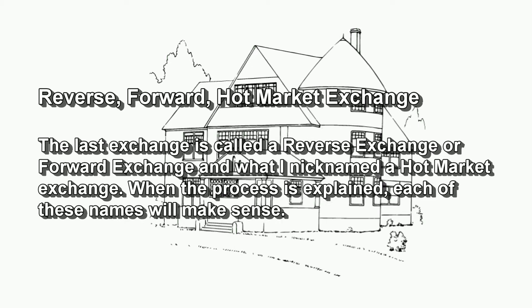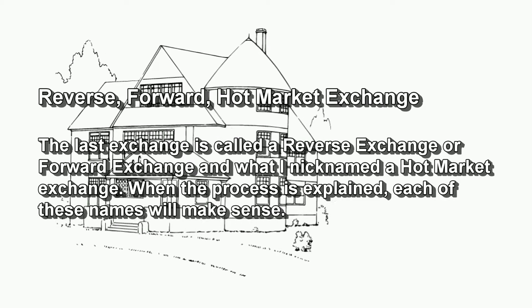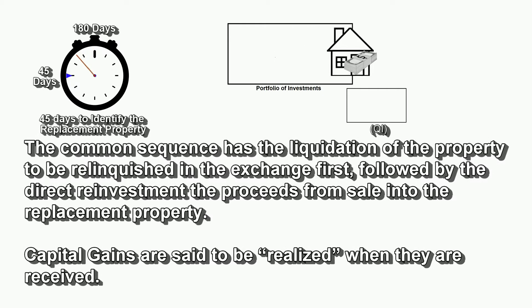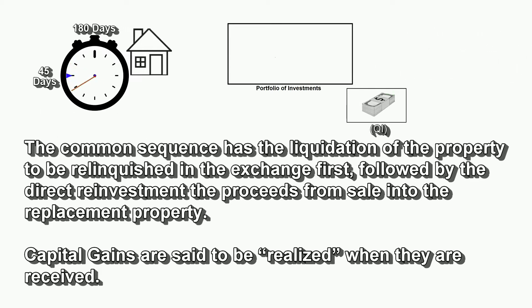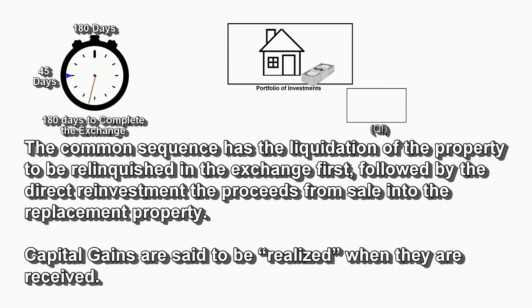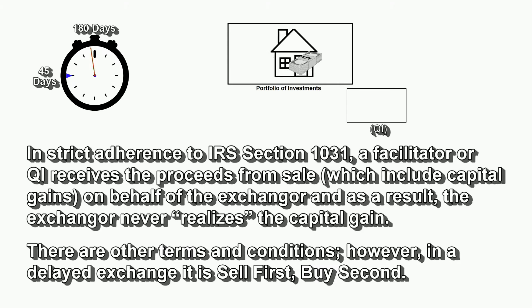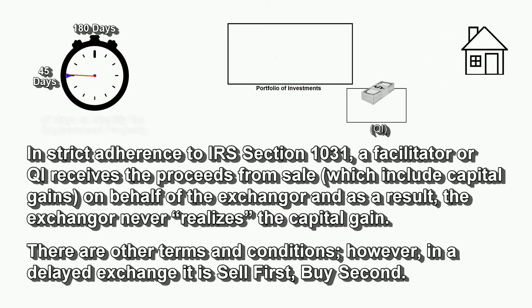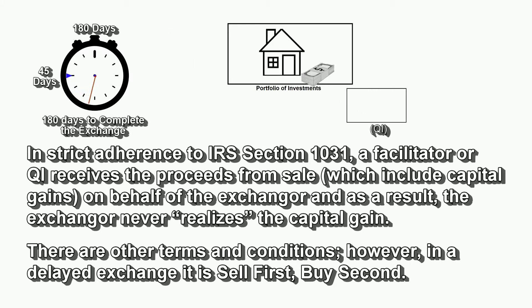The last exchange is called a reverse exchange, or forward exchange — what I nicknamed a hot market exchange. The common sequence has the liquidation of the property to be relinquished in an exchange first, followed by the direct reinvestment of the proceeds from sale into the replacement property. Capital gains are said to be realized when they are received. In strict adherence to IRS Section 1031, a facilitator or qualified intermediary receives the proceeds from the sale, which include capital gains, on behalf of the exchanger, and as a result, the exchanger never realizes the capital gains. In a delayed exchange, it is sell first, buy second.